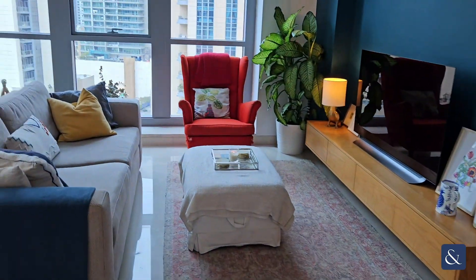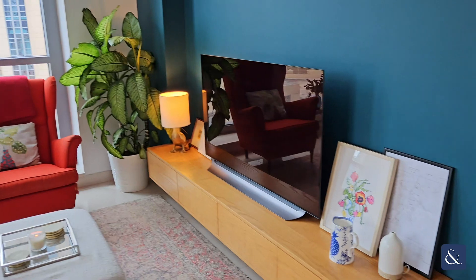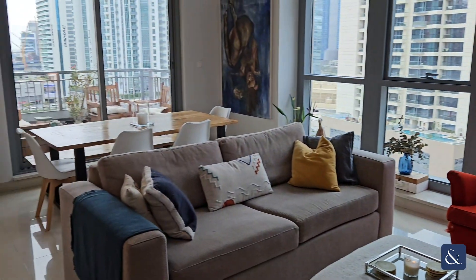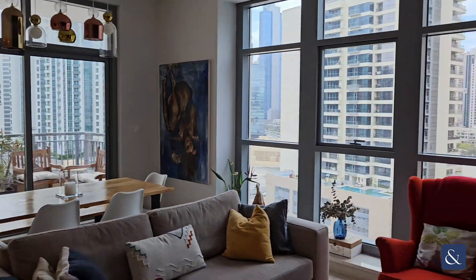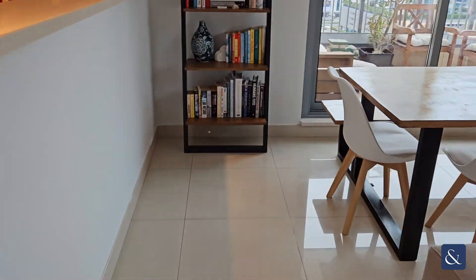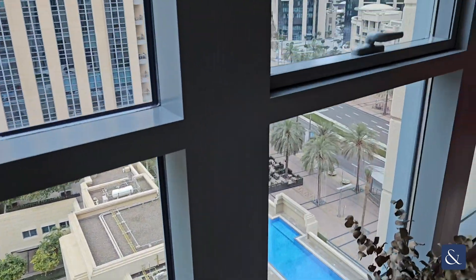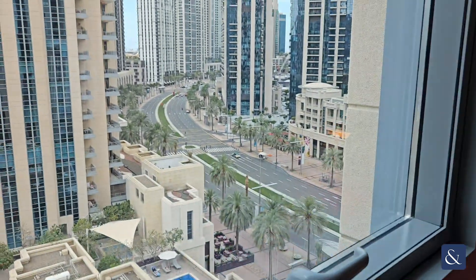There's a breakfast bar just through here, and then you're welcomed into a very nice spacious living area. Here's the dining area — as you can see, nice floor-to-ceiling windows with partial views of the boulevard.